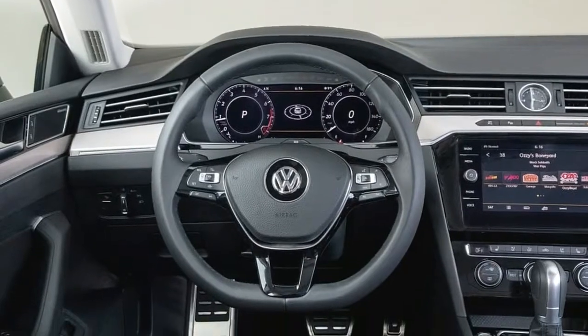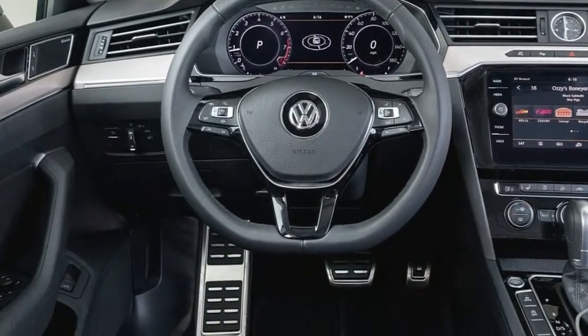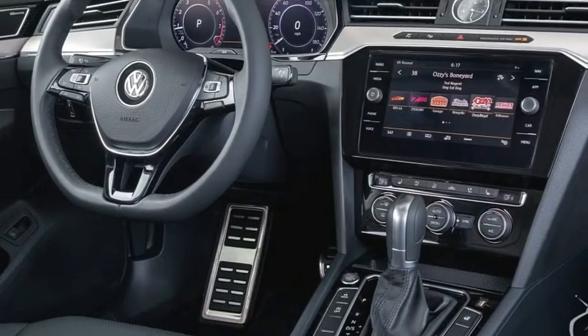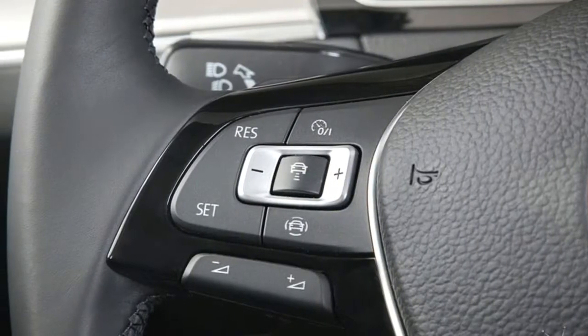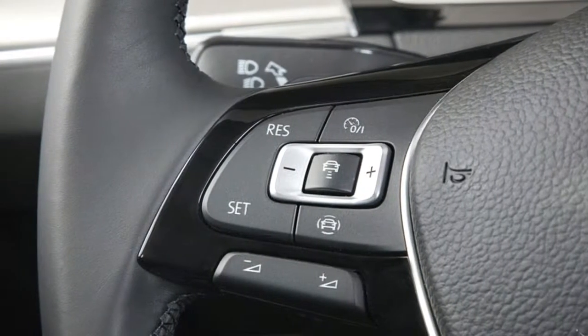The 2019 Volkswagen Arteon hits normal dealerships this late spring, with estimating and trim subtle elements set to be reported before at that point. We expect a warm fight amongst it and the Kia Stinger.